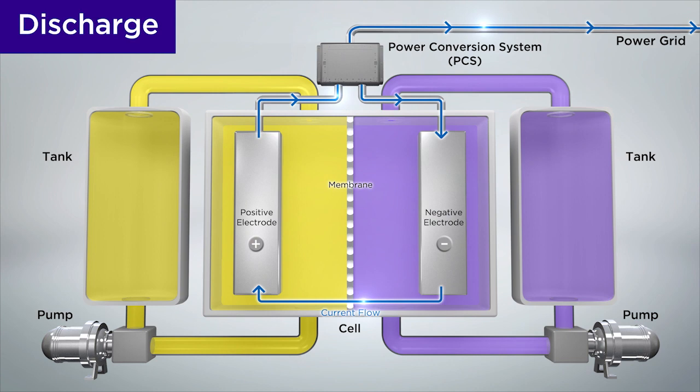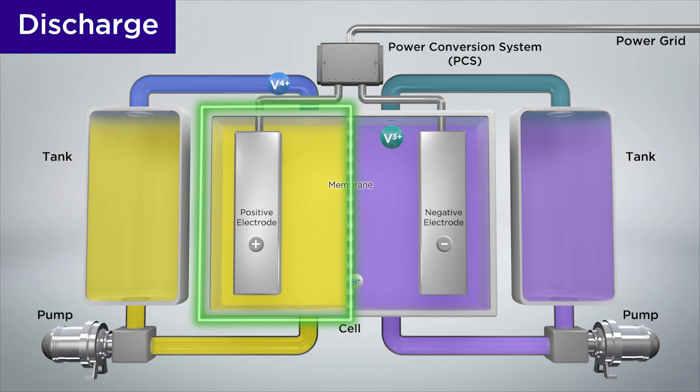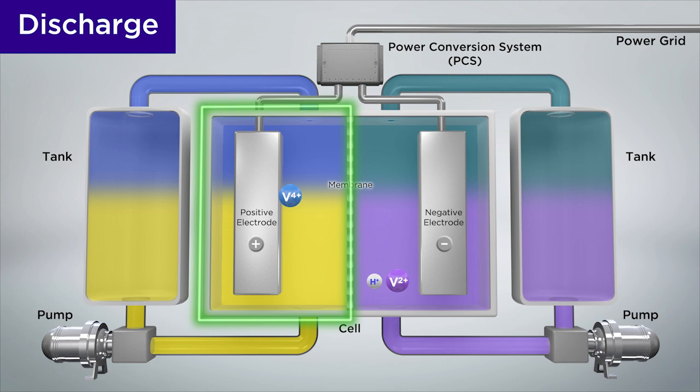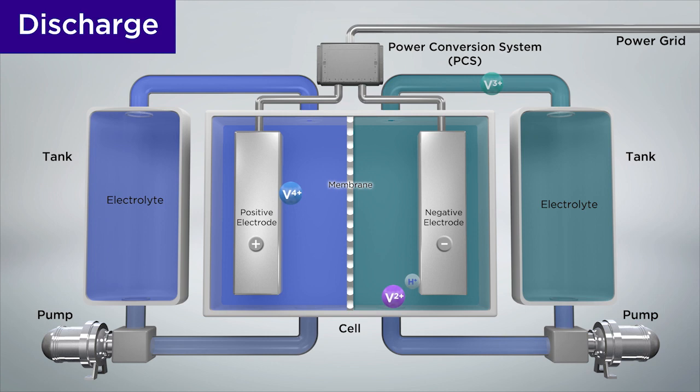When discharging, the reaction progresses as current flows from the negative electrode to the positive electrode. At the negative electrode, the vanadium plus two ions lose an electron and become plus three. And at the positive electrode, the vanadium plus five ions gain an electron and become plus four. By reducing the vanadium plus five ions at the positive electrode and the vanadium plus two ions at the negative electrode, the stored electrical energy is discharged.